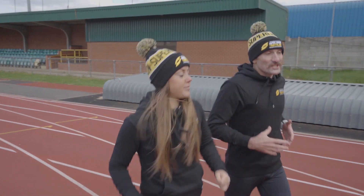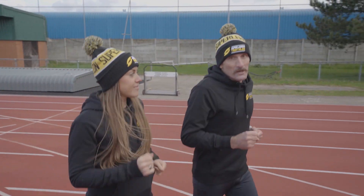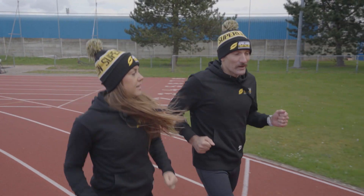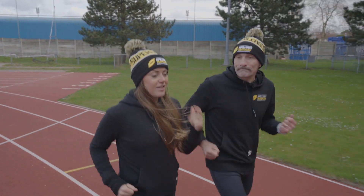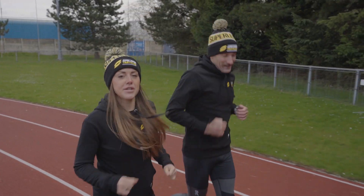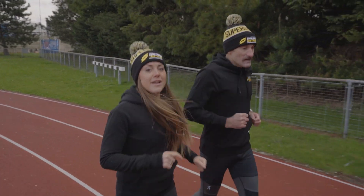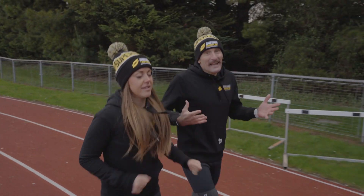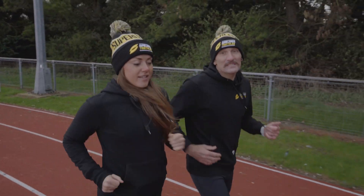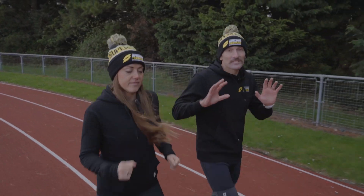Once you finish your session it's important to keep that body warm — if it's cold put your warm clothes back on, and if it's warm take your sweaty vest off and put something nice and warm on. After your hard workout, get two or three laps in nice and easy to bring the heart rate right back down. Don't skimp on the cool-down, and again I'd recommend running the wrong way around the track to even things up, always in the outside lane at a really easy pace.